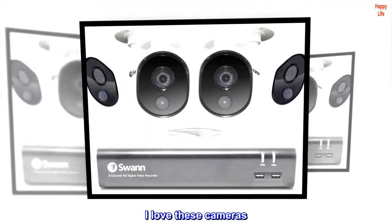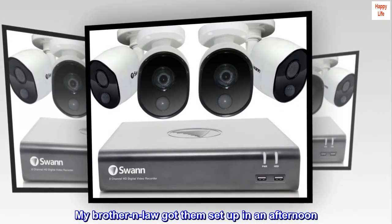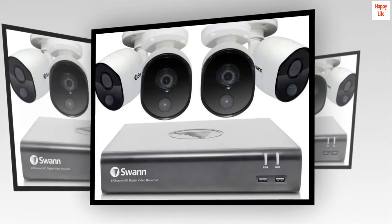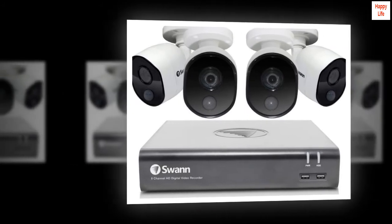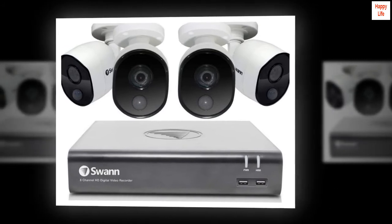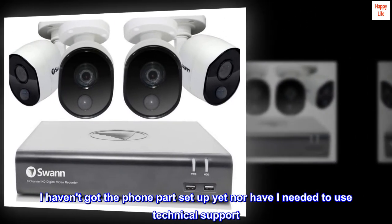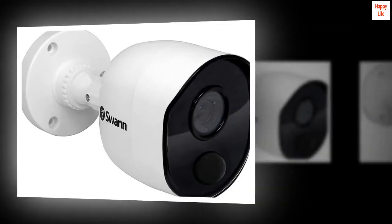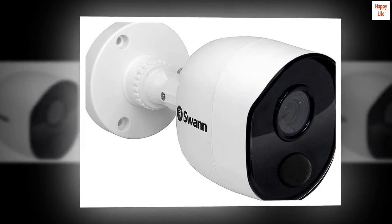Top reviews from the United States: 'I love these cameras. My brother-in-law got them set up in an afternoon. They were pretty easy to figure out and install. The picture is clear. I love the playback option and the several screens that I can look at. I did order another camera to add to this package. Great price.'